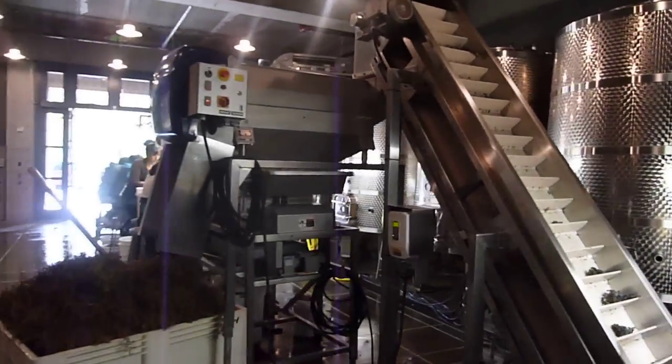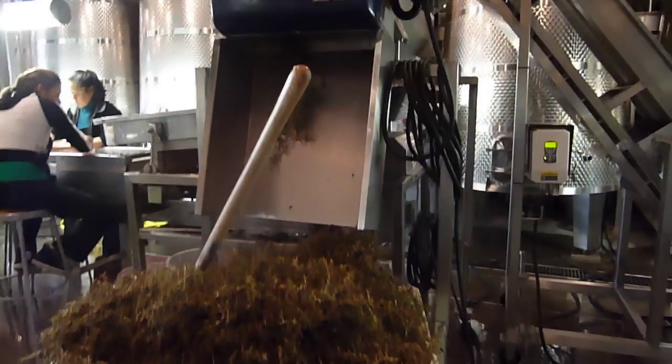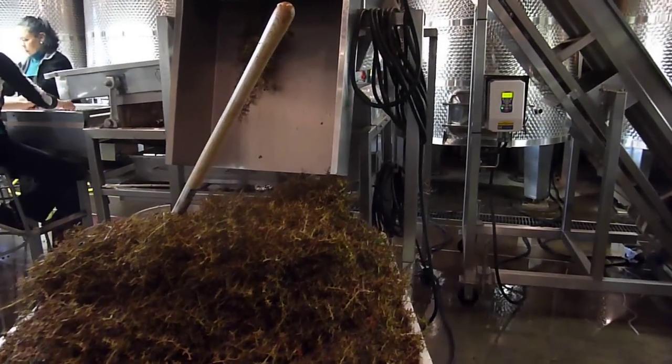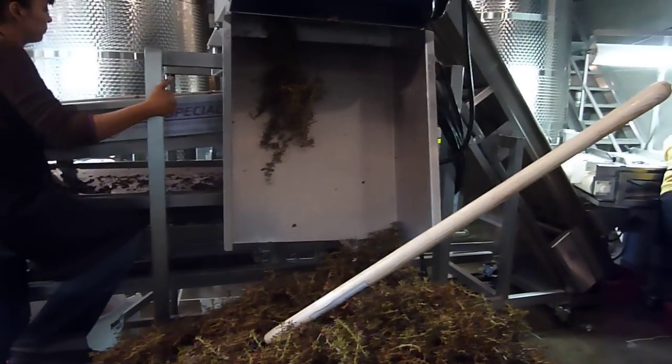The clusters are carried up via gentle gravity flow into a de-stemmer. The de-stemmer breaks away the berries from the stem, and the stems are brought out here and recycled back into the vineyard soil for composting — so a hundred percent de-stemming of the clusters.